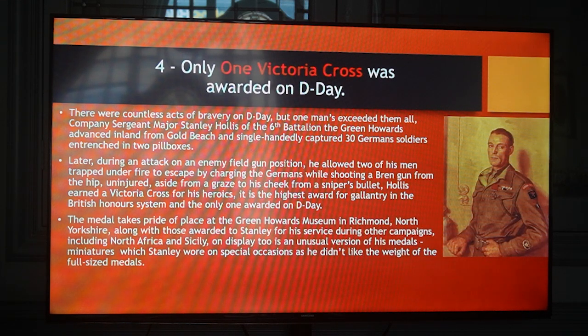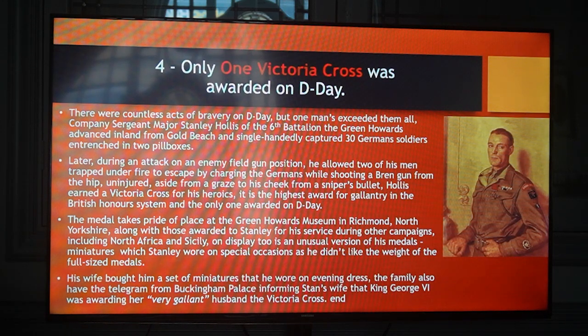The medal takes pride of place at the Green Howards Museum in Richmond, North Yorkshire, along with those awarded to Stanley for his service during other campaigns, including North Africa and Sicily. On display too is an unusual version of his medals — miniatures — which Stanley wore on special occasions as he didn't like the weight of the full-size medals. His wife bought him a set of miniatures that he wore on his dress uniform. The family also have the telegram from Buckingham Palace informing Stan's wife that King George VI was awarding her very gallant husband the Victoria Cross.